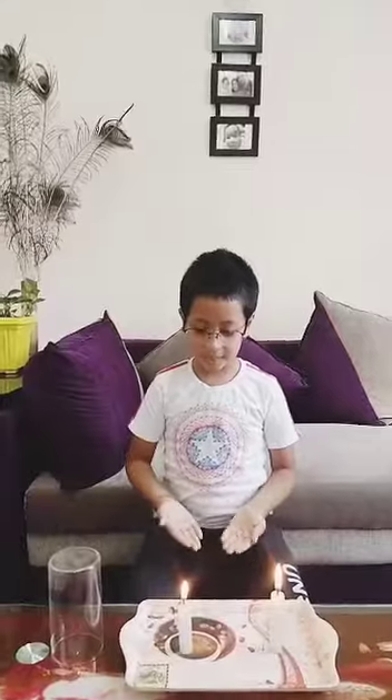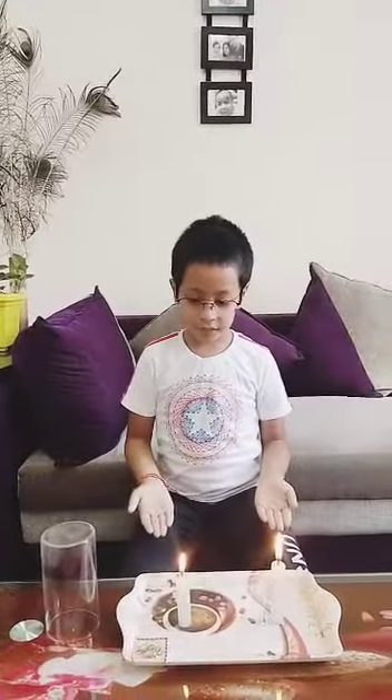Hello everyone, my name is Avikna Ivan Guru of Class 1C. Today I am going to show you an experiment. It is fire needs air to burn.